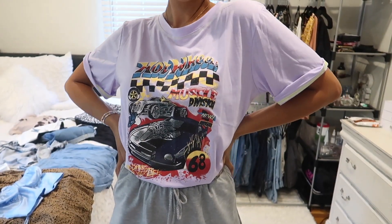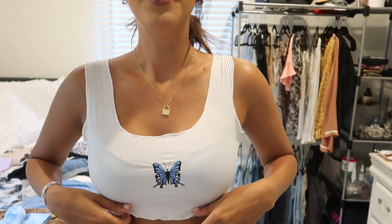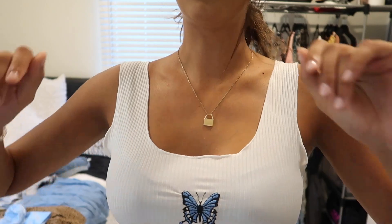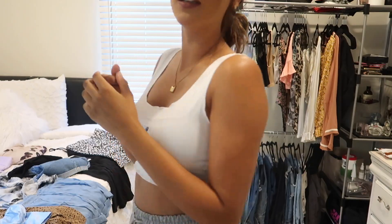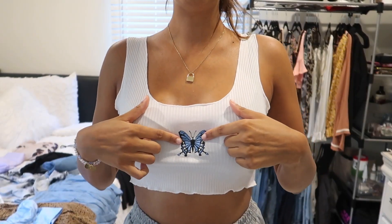I am obsessed with butterflies, so this next top is a crop top with butterflies on it — I'm pairing it with the shorts I had on before. It's thin material with little ridges going down. I believe this was the only color they had, which is just white — they might have black too, I'm not too positive. I would personally recommend wearing something high-waisted with this, otherwise it's going to seem really short. But obviously do whatever you want.